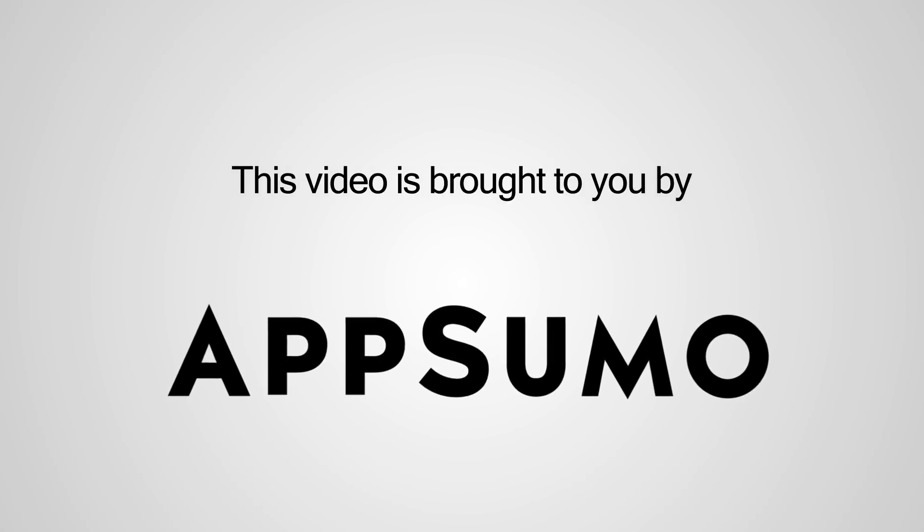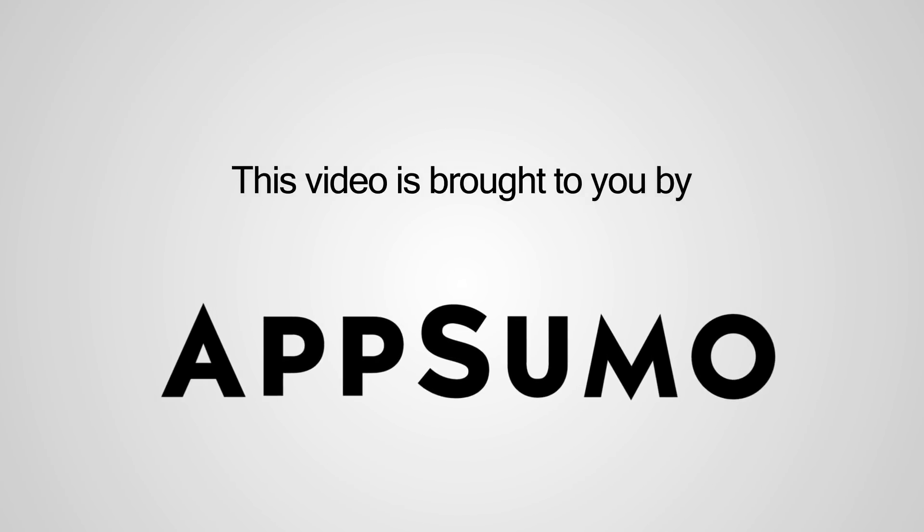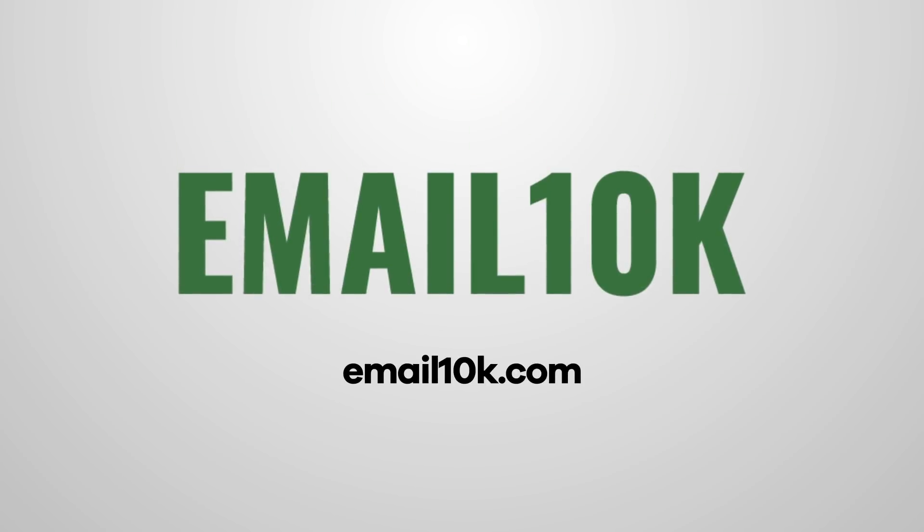This video is brought to you by AppSumo, the number one deal site for entrepreneurs. This video is also brought to you by Email10k.